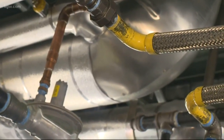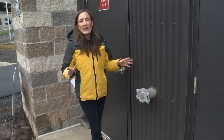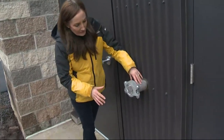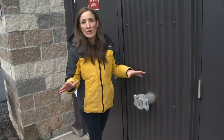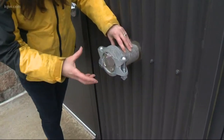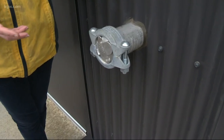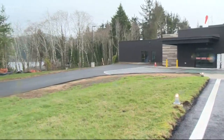Once the shaking stops, a generator will help keep the power on. The new hospital even has this emergency water connection. So in the event of a major earthquake and the hospital is totally shut off from its outside water supply, staff can use this — hook up a hose and pump in water from other sources, say a fire truck or nearby Devil's Lake.